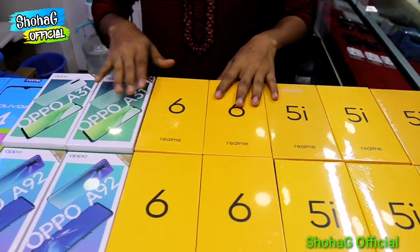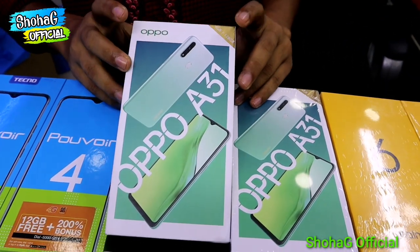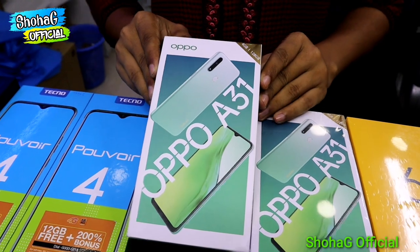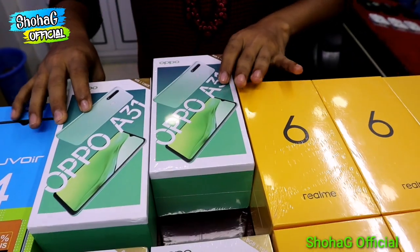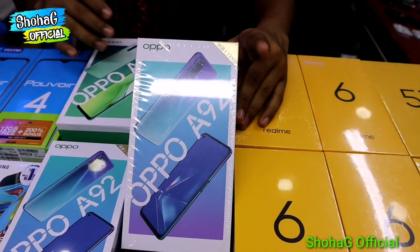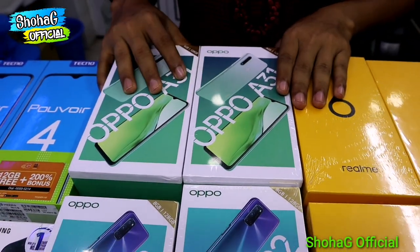How can you find them? They have the Oppo A31. The price is 418. The market price is 7,000, and our shop price is 6,000. The market price is less by around 1,000. For that price, the difference is around 2,000. One of the prices comes to about 1,000.